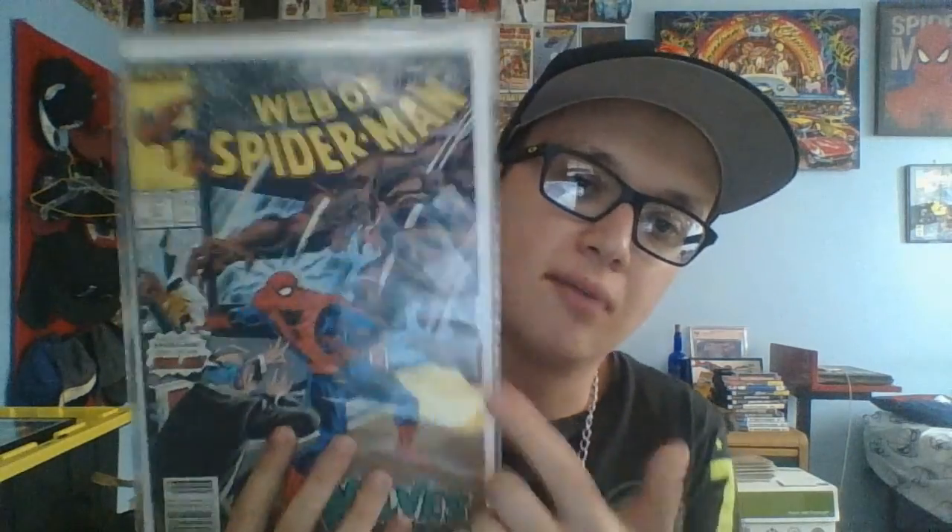The first comic Tony found for me is Web of Spider-Man #51, featuring a werewolf — I'm not sure if it's Werewolf by Night or just a random wolf. It's got a great cover from 1989. I'll go more in depth when I do the review, but this is the one Tony specifically told me about.